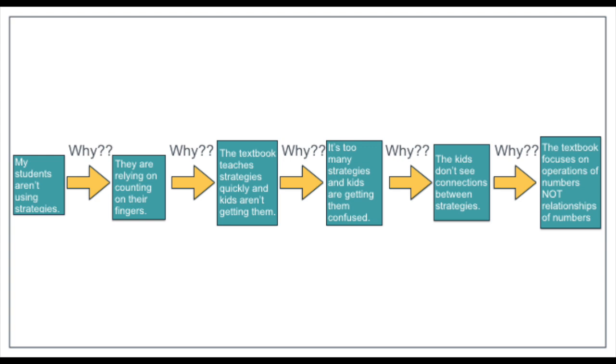Here's an example: the common problem of kids just not using strategies — whether for addition, subtraction, multiplication, or division. Why aren't they using strategies? One answer might be they're relying on counting on their fingers or inefficient strategies, like still drawing base ten blocks. So why are they using inefficient strategies? Because the textbook teaches these strategies quickly and kids aren't getting them. Why aren't they getting them? Because there are too many strategies and kids are getting confused.